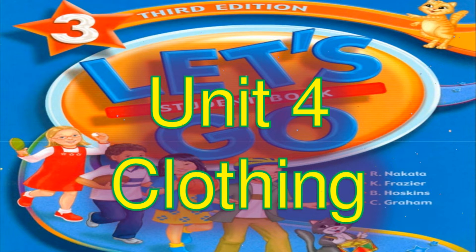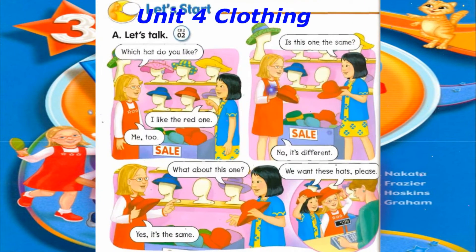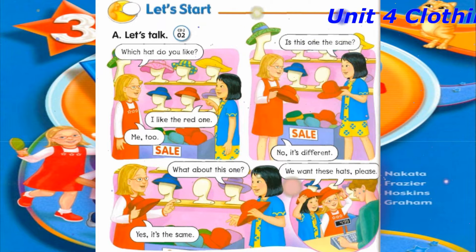Track 2, Unit 4: Clothing. Let's Start. Let's Talk. Which hat do you like? I like the red one. Me too.